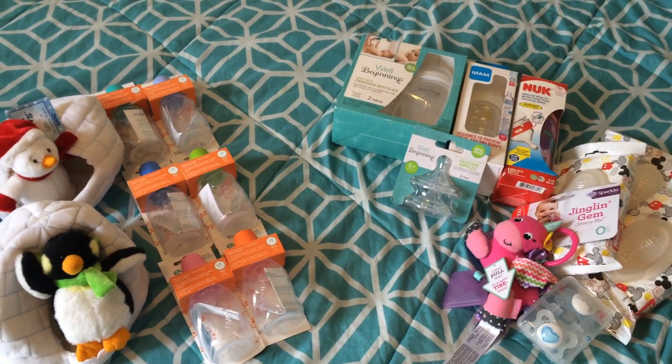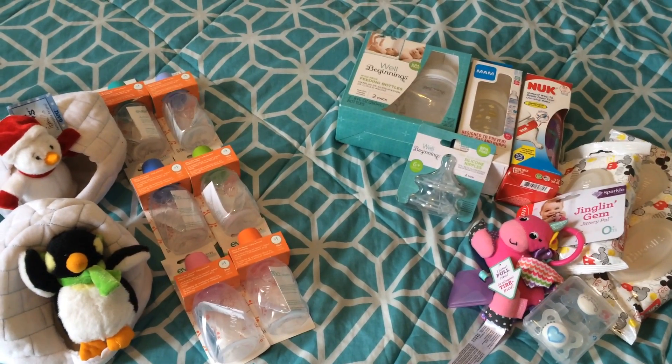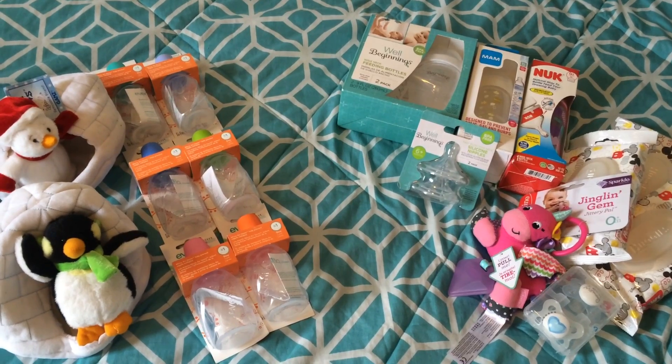Hi, y'all. I have another Reborn haul. This is a drugstore haul. I went by two drugstores that are local to me in New York City.